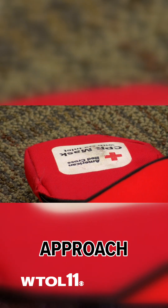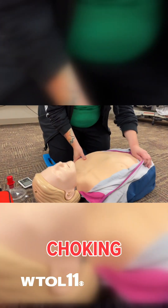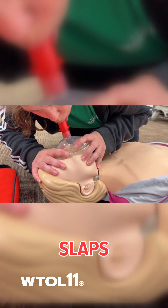These updates include how you would approach an adult or older child with a full airway obstruction, or if you're approaching an infant who is currently choking. For the older adult or child, you would go ahead and switch between abdominal thrusts as well as five back slaps.